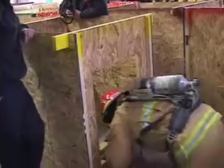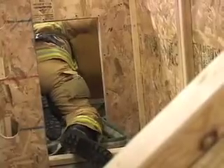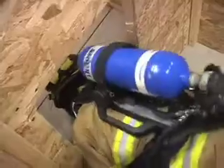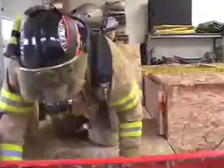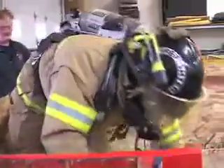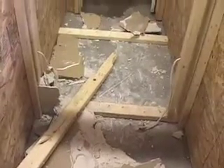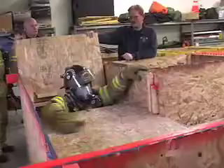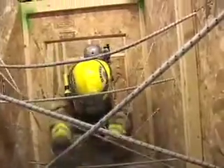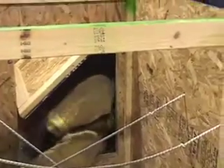The self-contained breathing apparatus maze simulates the spaces firefighters commonly encounter during a fire emergency. Wearing full firefighter gear, including a bulky self-contained breathing apparatus, firefighters crawl through the wood panel maze utilizing devices that limit visibility and present physical barriers. The maze simulates different emergency scenarios from scaling a wall to maneuvering through cables and wires to negotiating a collapsed attic area.